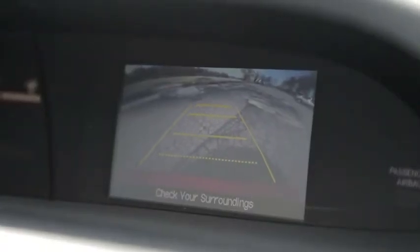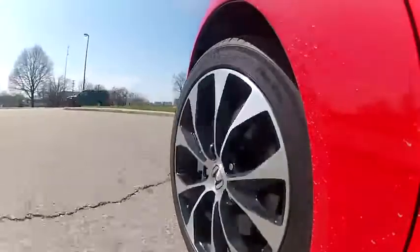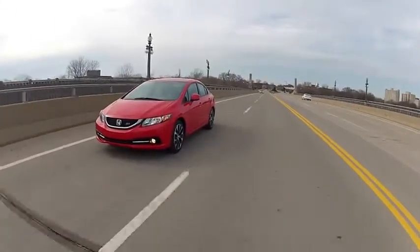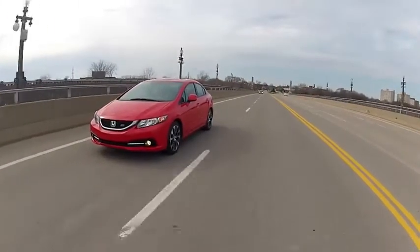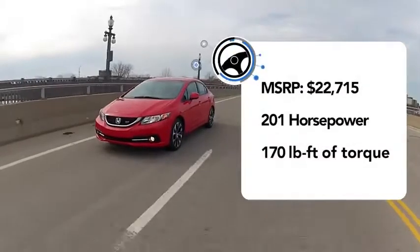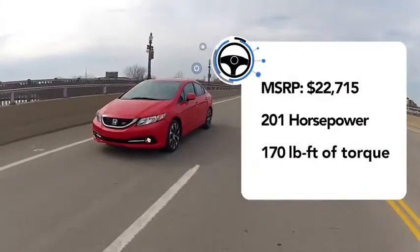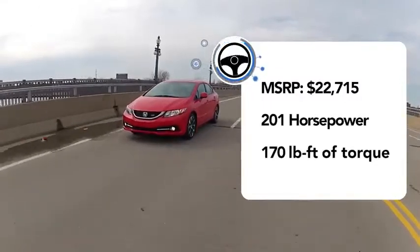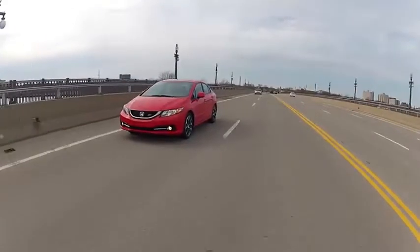Honda also improved handling and suspension on new Civic models, as well as upgrades which make the cabin much quieter. As you'd expect, the enhanced performance of the SI model commands a higher price. Its MSRP of $22,700 makes it about five grand more than the base Civic sedan. That's pretty pricey for a Civic, but you do get 60 more horsepower. I'm Adam Mourad for AOL Autos.